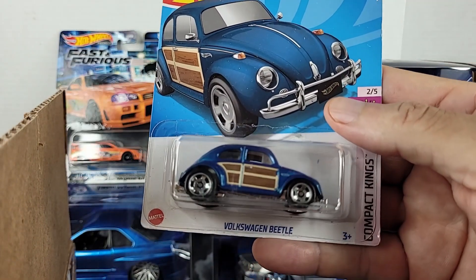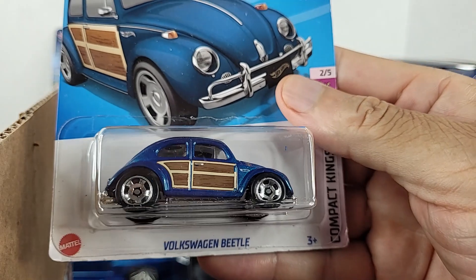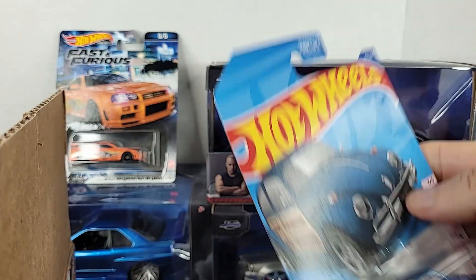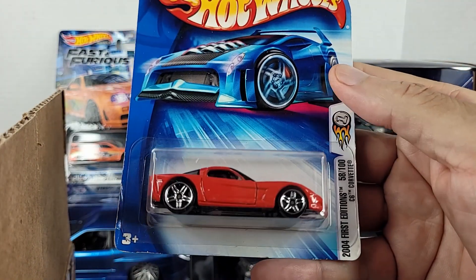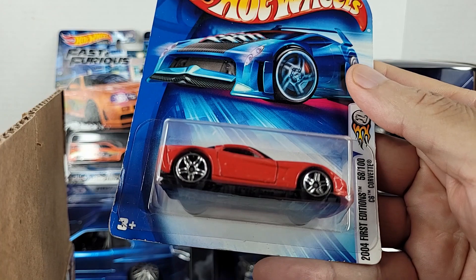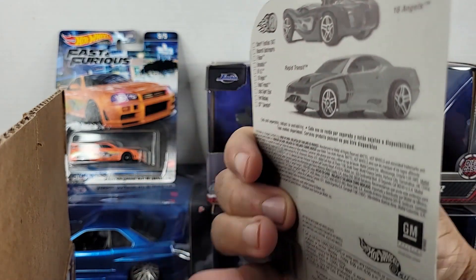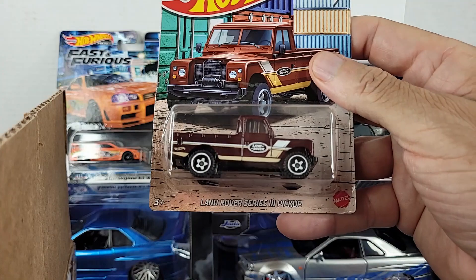Also in the box is this Volkswagen Beetle. I already have this one — I've got it in both blue and green — and of course the new one is showing up in the 20-packs in turquoise, which you guys have seen me talk about. Now look at this older blue card: it's a 2004 first edition of this Corvette — C6. You can tell again, look at the card, see how different it is. This is definitely an older one than what you see now, and this is what the back used to look like.